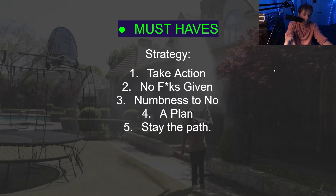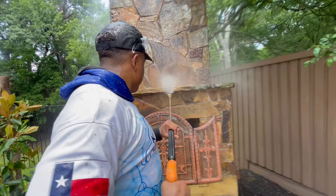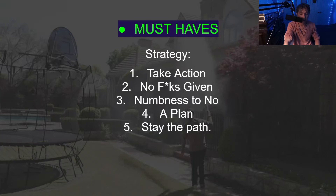Must-haves in your marketing strategy: you have to take action, you have to not be afraid of the word no, you have to have a plan, and you have to stay the path. You're going to experience distractions — other business ideas, other jobs, external noise — but you have to say no to those distractions and keep on the same path.